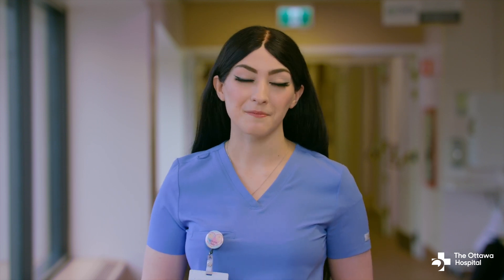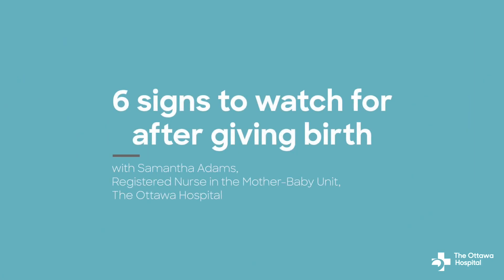Having a baby is a major health milestone and it's not unusual for it to take up to six weeks to fully recover. During your recovery period there are some signs we want you to watch out for. My name is Samantha Adams and I'm a registered nurse on the mother baby unit at the Ottawa Hospital. In this video I will outline six signs to watch for after giving birth that require medical attention from a health care provider.